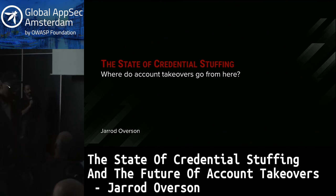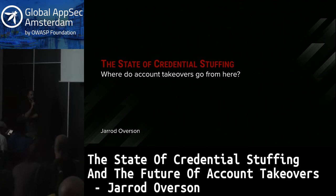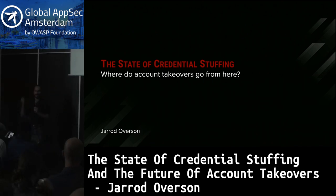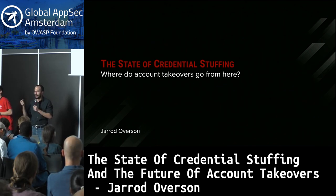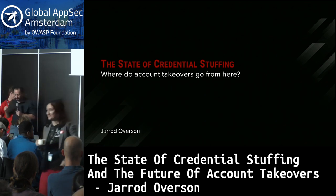Hello everyone. Thank you very much for coming here today. My name is Jared Overson, and I'm going to be talking about credential stuffing. As security professionals, a lot of us have a tendency to brush off credential stuffing, because to us it's an easily solvable problem — we just don't reuse our passwords and ideally enable multi-factor authentication wherever possible. The point of this talk is to describe the depth of the problem and show why it is a massive problem, and why it's a really fun problem to tackle because of how sophisticated the attackers are.